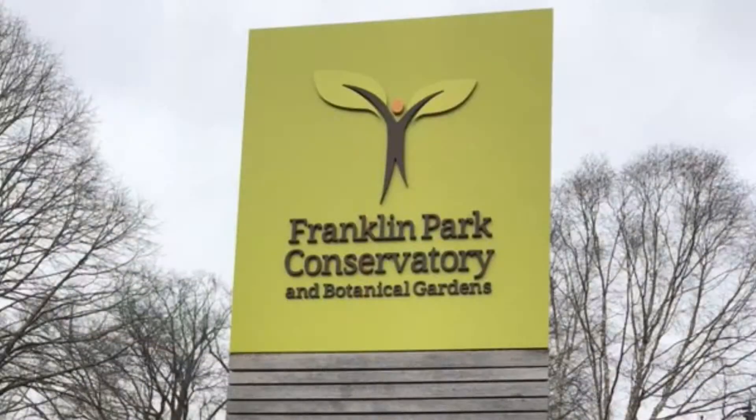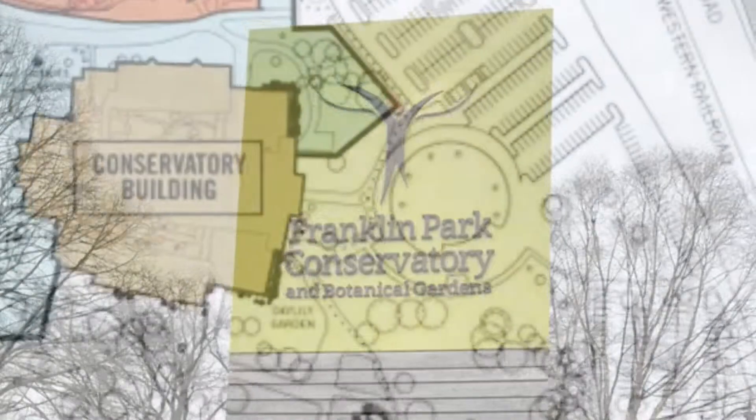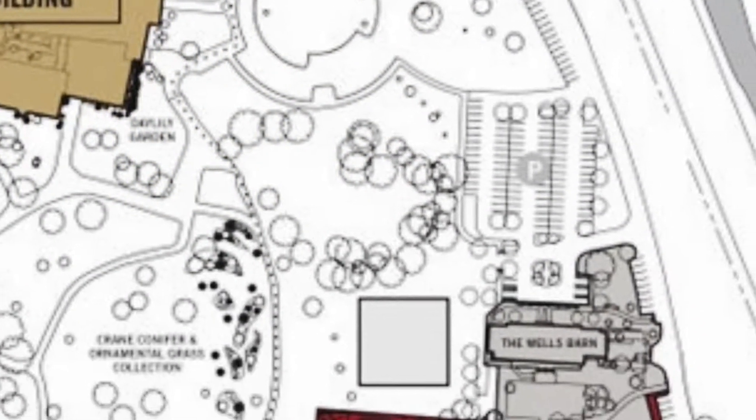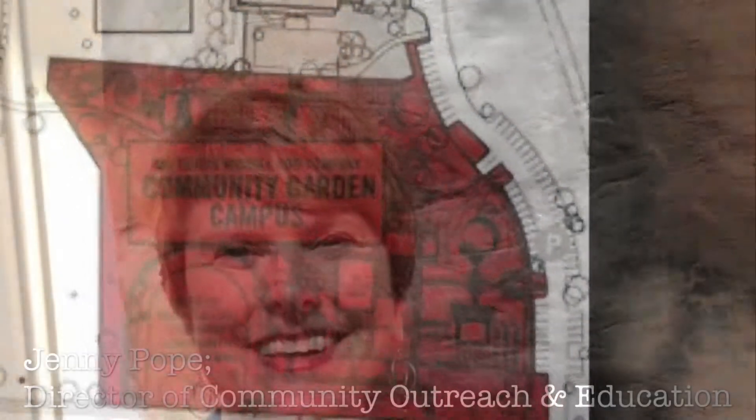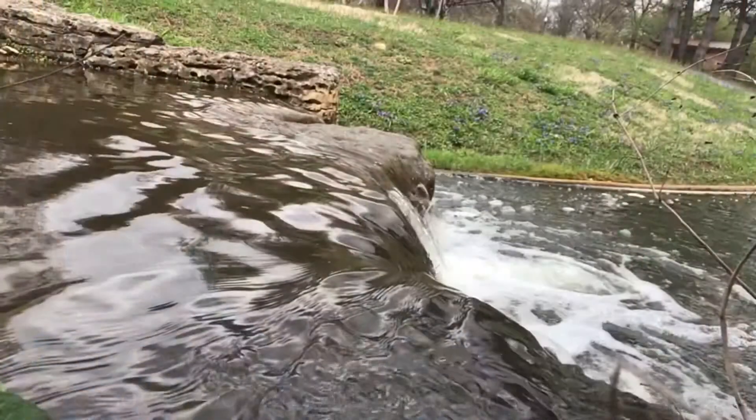Welcome, and thank you for joining me on a spring edition tour of Franklin Park's Community Garden Campus. My name is Sean McKay, and I would like to talk about the community gardens with Jenny Pope, the Director of Community Outreach and Education at Franklin Park Conservatory.